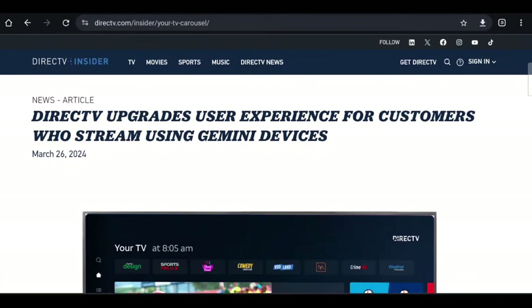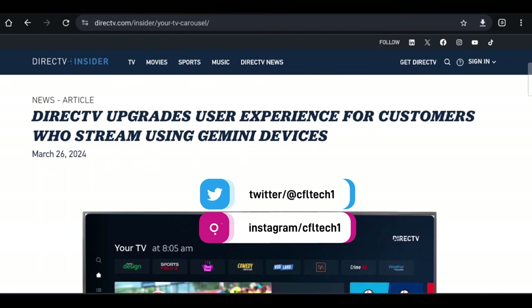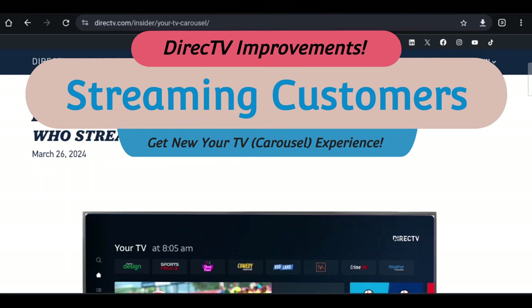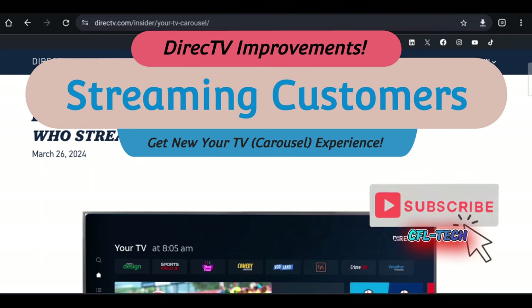Hey guys, it's Freddy Tech back with another video from CFL Tech. We have the DirecTV Insider website pulled up here on the news section, and they're showing there's an upgrade coming for Gemini devices — whether you have the box or the Gemini Air.